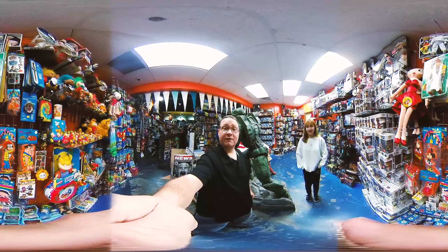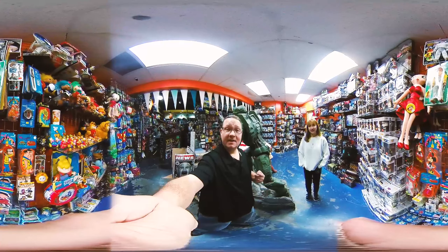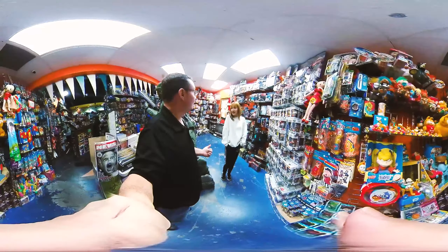Oh, really? That's awesome. Larry, if you're looking for another Fonz doll, they have it here at The Toy Shack on Fremont.